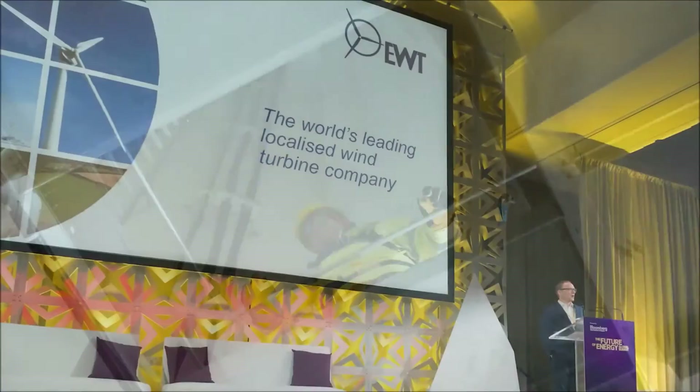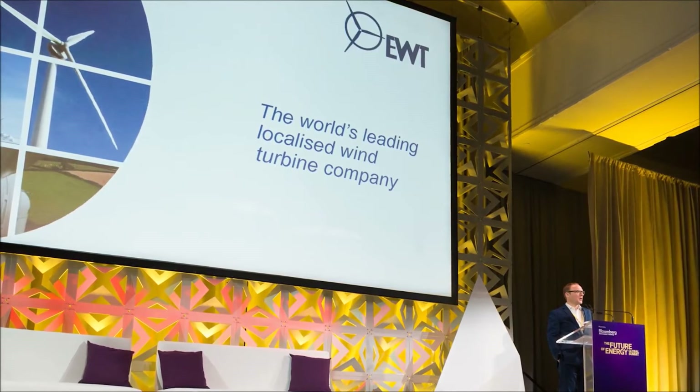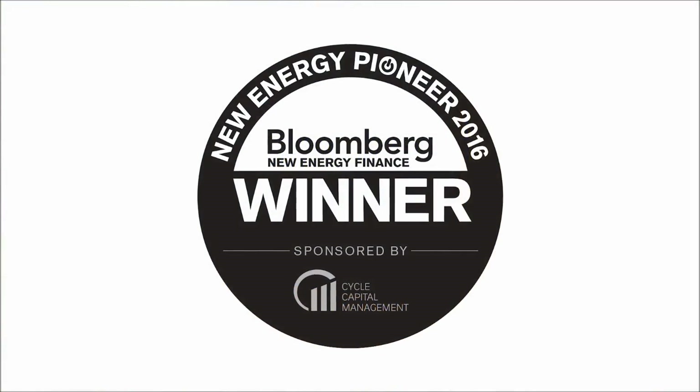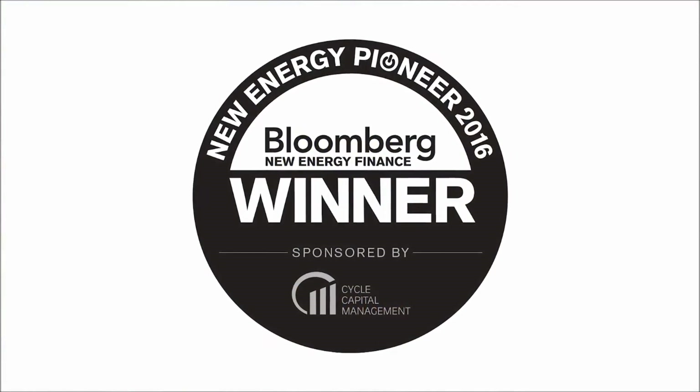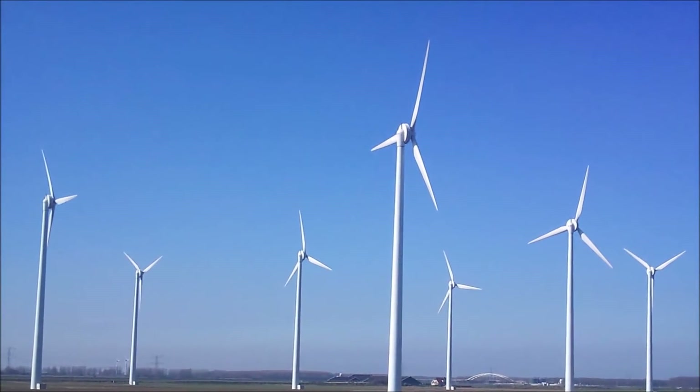In 2016, EWT became the first wind turbine company to be honored by Bloomberg New Energy Finance as a New Energy Pioneer company, recognizing them as an innovator revolutionizing the energy sector.